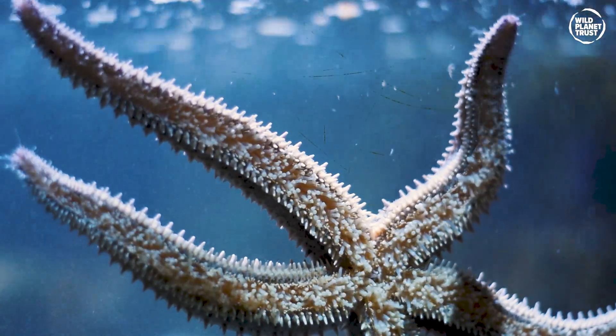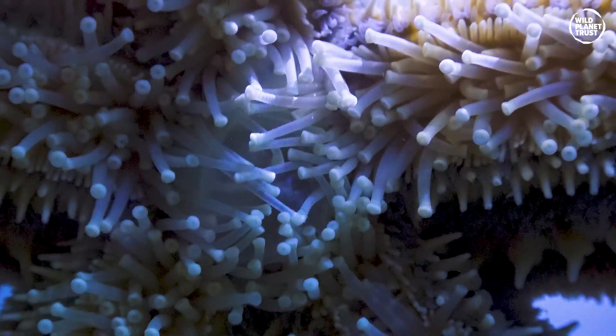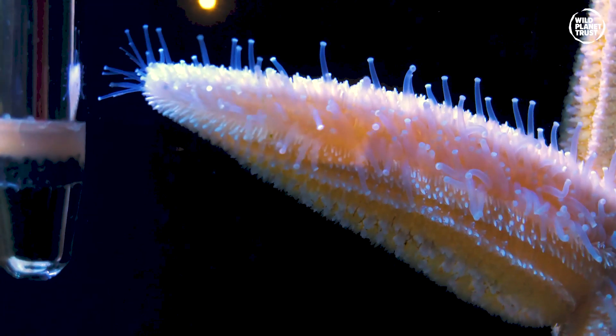Each foot has two sets of secretory cells that secrete compounds that allow the foot to first attach, then detach from a surface. These are mainly used when moving across or up sheer surfaces.